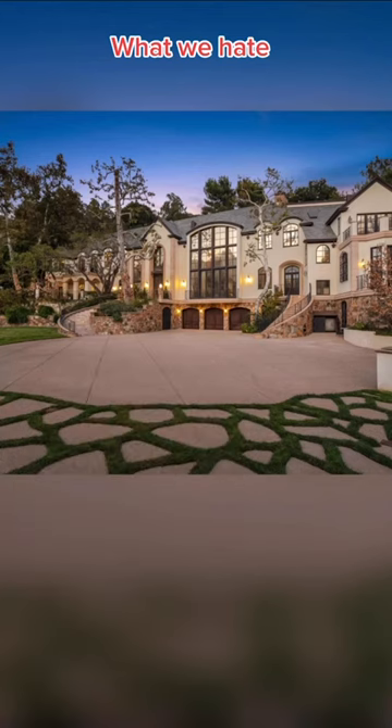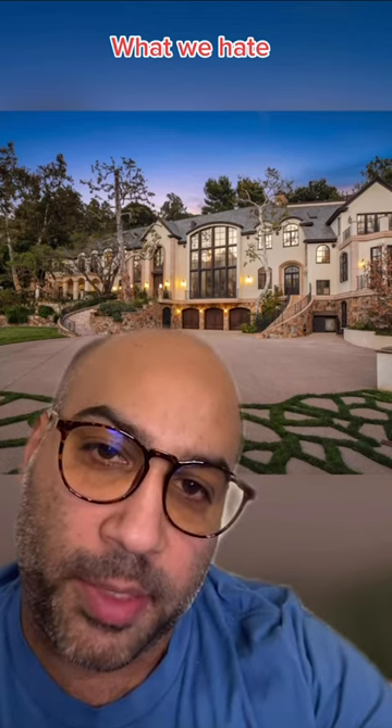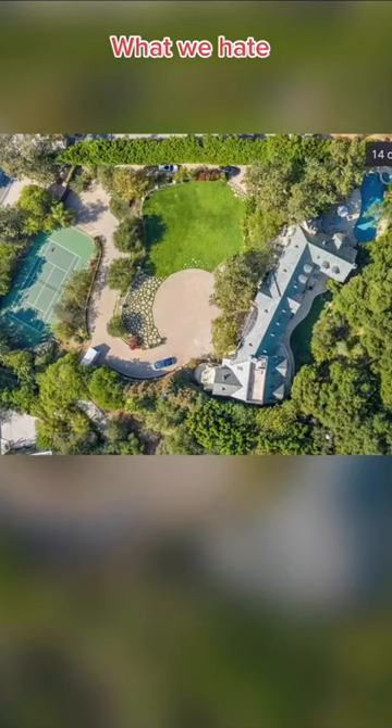Here's what we hate about this house. We hate all these steps — if this were my home, I'd never leave it because I wouldn't want to have to take those steps again just to get back inside. We hate that the garage is in the middle. We hate how far back the home is on the lot — we'd like a little bit more backyard and a little less front yard.